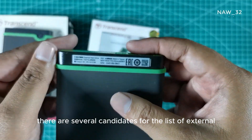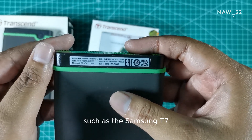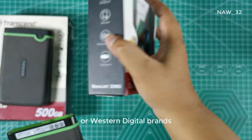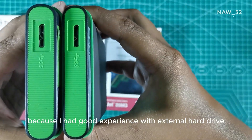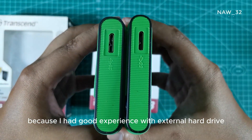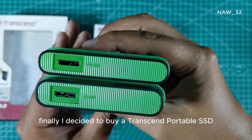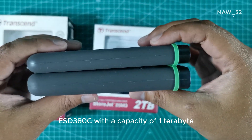There were several candidates on my list, such as the Samsung T7 Shield, Crucial X8, or portable SSD products from SanDisk or Western Digital. However, because I had a good experience with Transcend external hard drives, I ultimately decided to buy the Transcend portable SSD ESD 380C with a capacity of 1 terabyte.